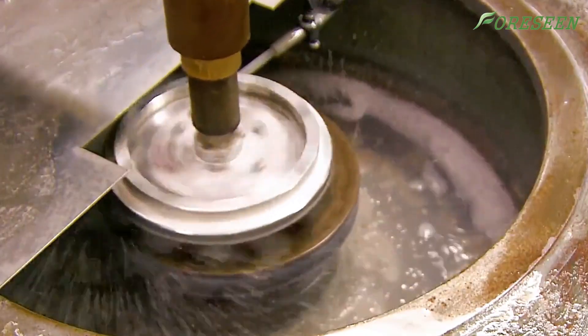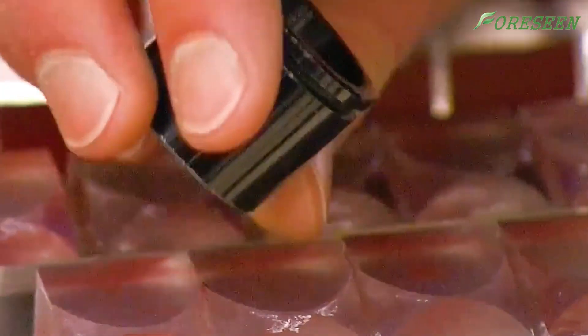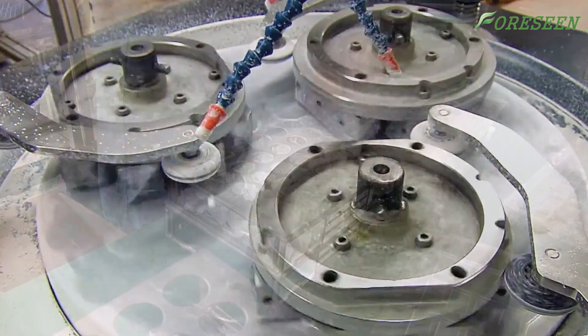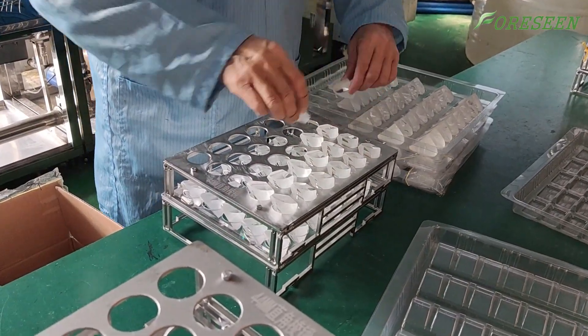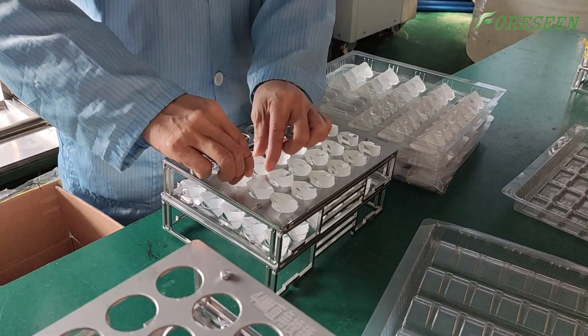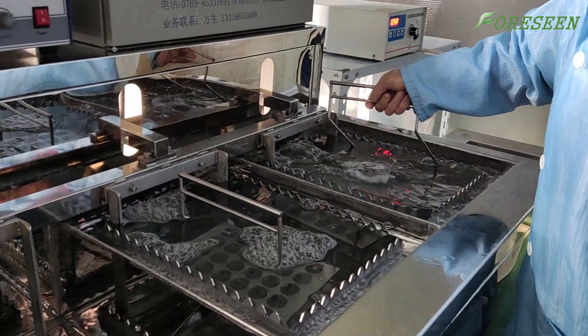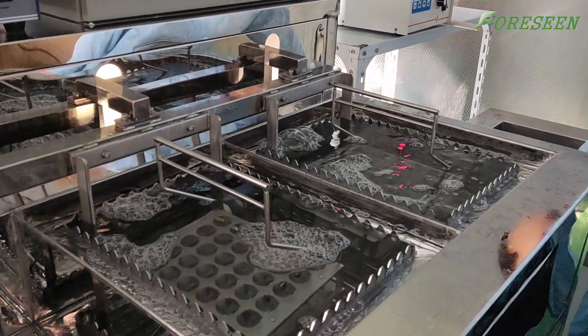The first step in manufacturing telescopes is to produce optical components. What we show now is the production of lenses. By polishing and grinding the lenses, we produce high-precision lenses. The polished lenses must go through strict cleaning to ensure their quality and transparency.